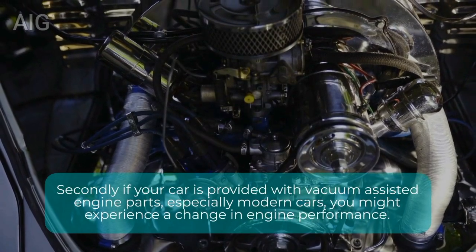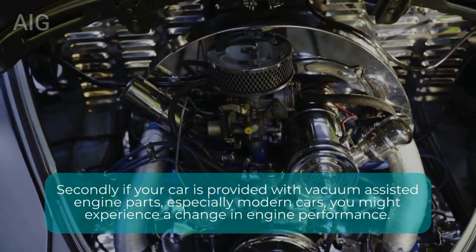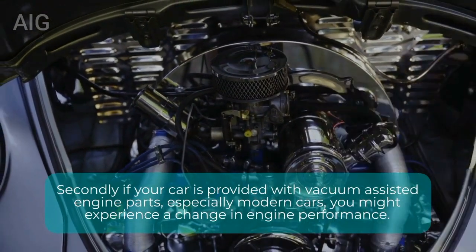Secondly, if your car is provided with vacuum-assisted engine parts, especially in modern cars, you might experience a change in engine performance.